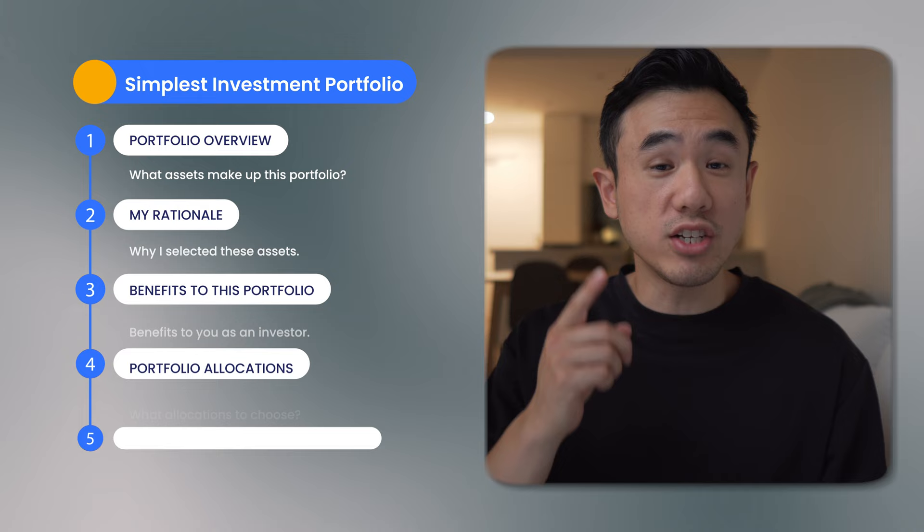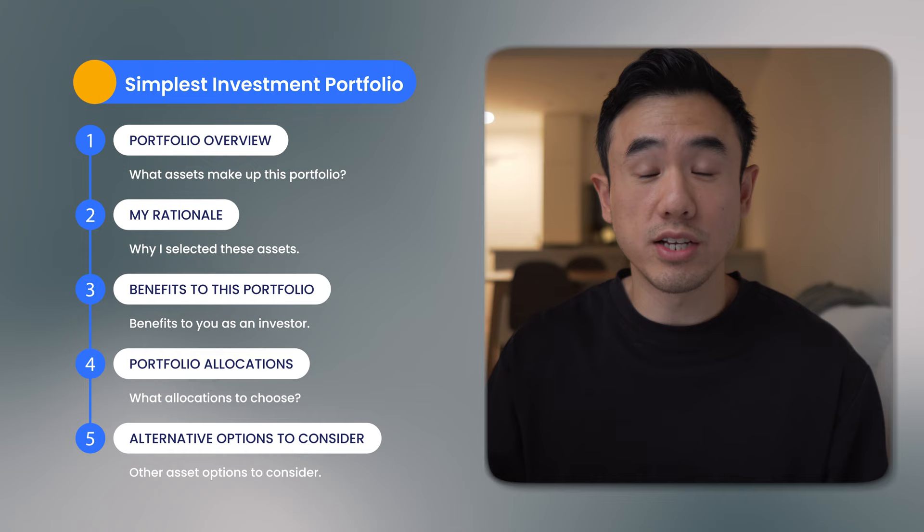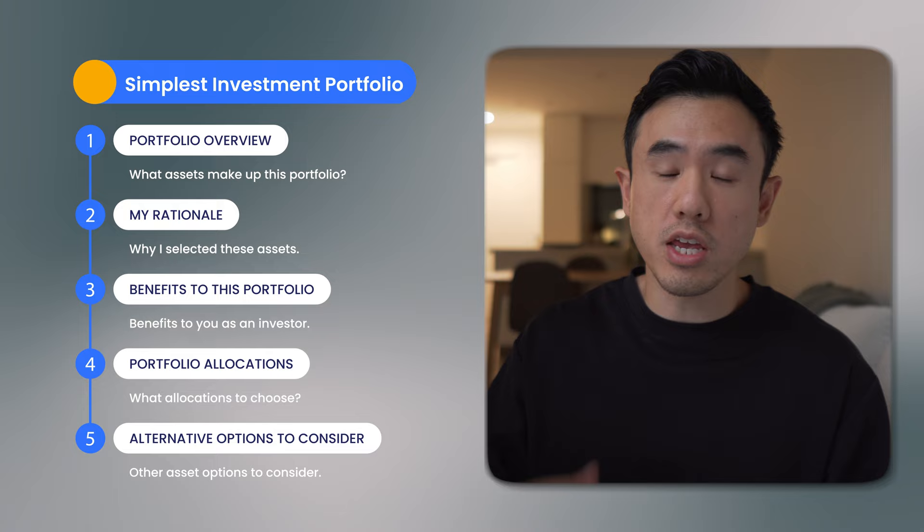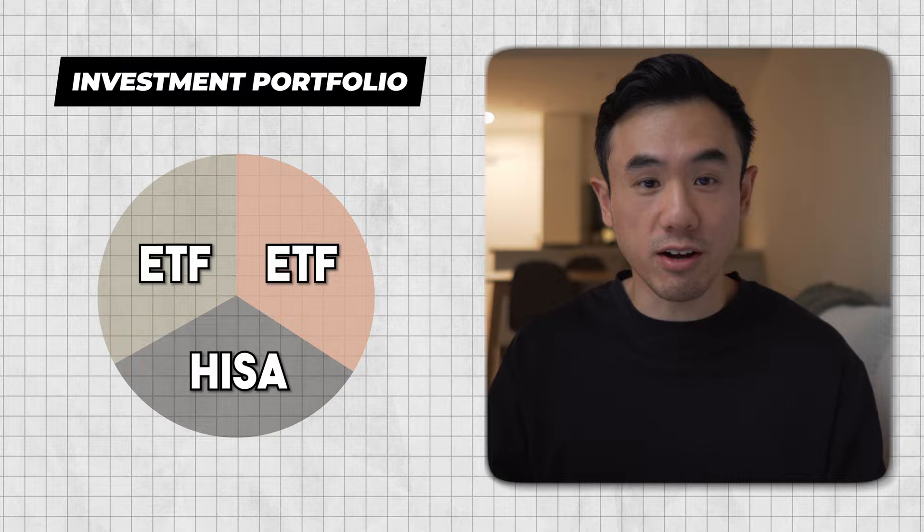In today's video, I want to introduce you to the world's simplest investment portfolio. I'll talk through my rationale for why I picked these assets, some of the benefits to this investment approach, some portfolio allocations to consider, and some alternatives as well. The world's simplest investment portfolio is simply made up of two broad index-tracking ETFs and your own high-interest savings account.